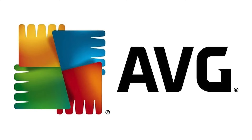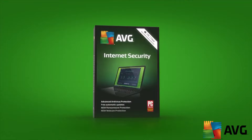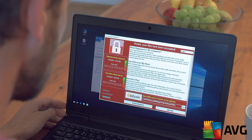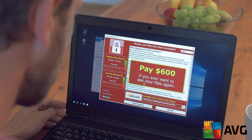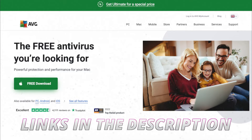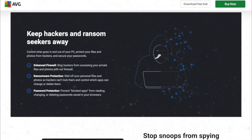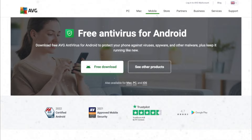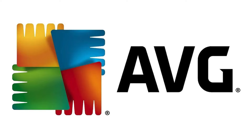A quick shout out to AVG for sponsoring this video. AVG offers protection for Macs and PCs across business and personal computers. I remember using AVG Internet Security back in the 90s on my dad's computer, so they have decades of experience with a product that's always been excellent at blocking bad things from getting onto your machine. To get up to 60% off for the first year, click the link below and check out their multi award-winning security features, including enhanced anti-ransomware, webcam protection, and a firewall. They have a 4.3-star rating on Trustpilot.